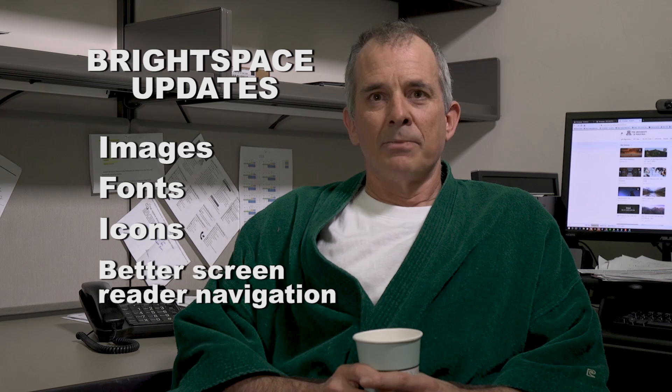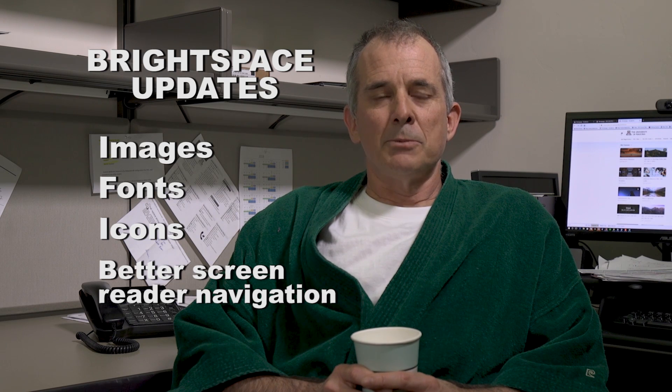That's pretty much it. Brightspace may be new, but it's pretty much the same old D2L. Thanks.